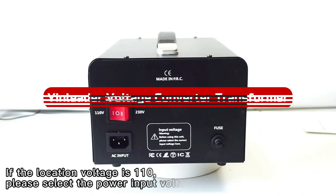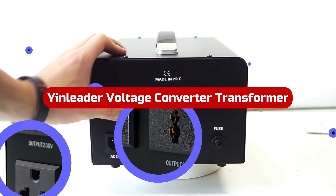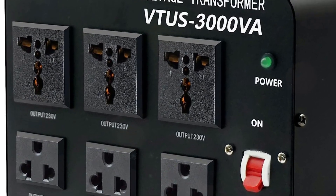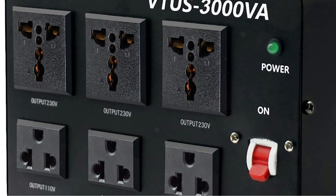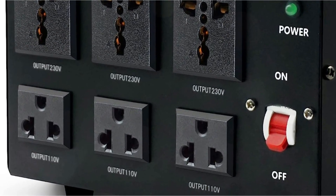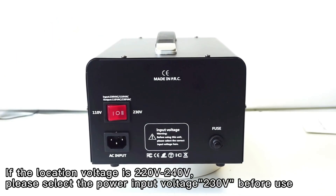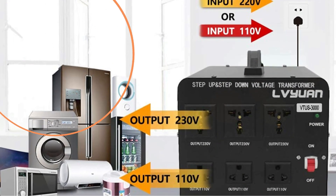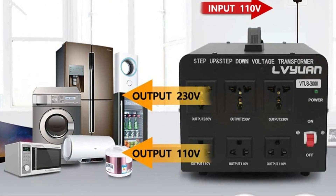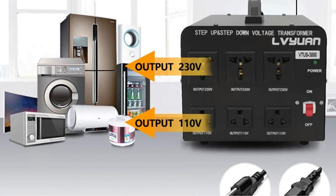Number 3: I recently purchased the YinLiter Voltage Converter Transformer, and it has proven to be a reliable and efficient solution for voltage conversion. This converter allows for seamless transition between 220V and 110V power sources, making it versatile for various appliances and devices. With a maximum power capacity of 3,000W, this transformer can handle a wide range of electronics, including rice cookers, blenders, and more. The high-efficiency Toroidal Transformer ensures stable output and low energy consumption, allowing for continuous operation.